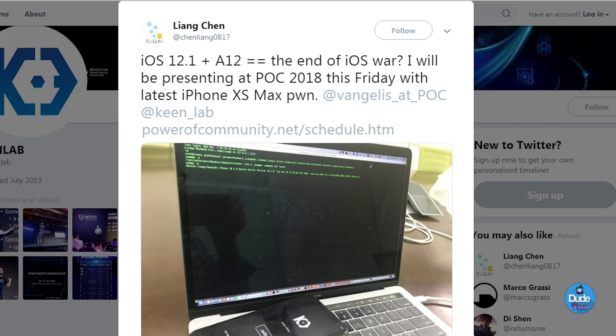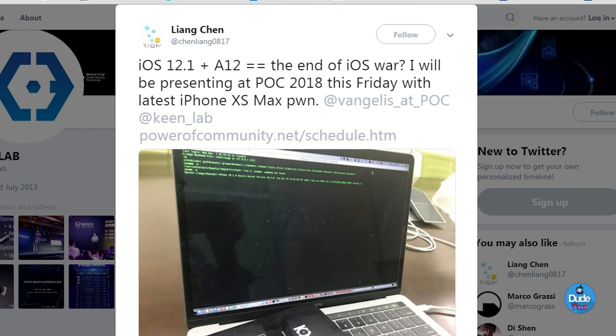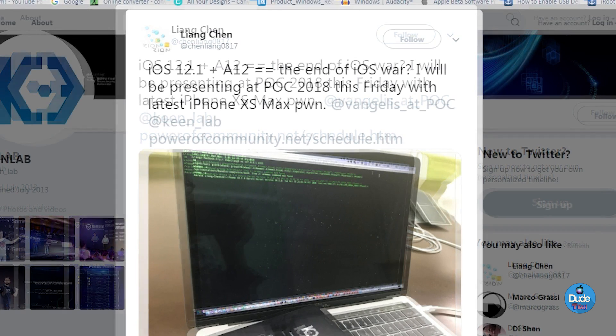He already tweeted it out, talking about how before POC 2018 — which will be next Friday — they will be showing the latest iPhone XS Max with the KeenLab jailbreak.